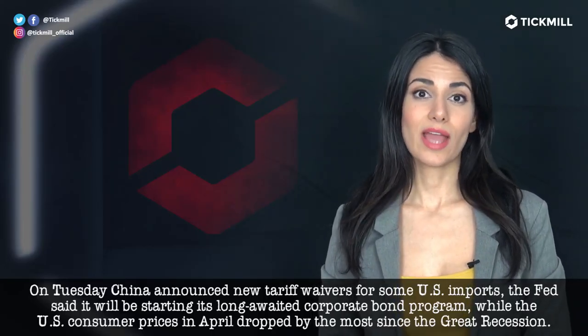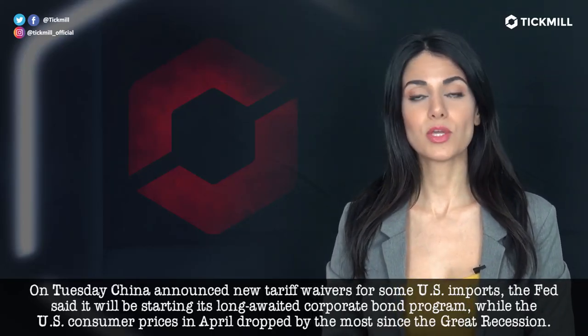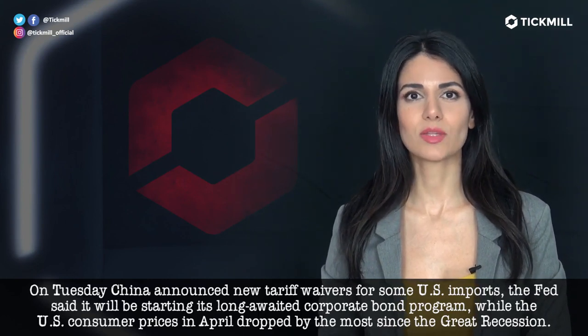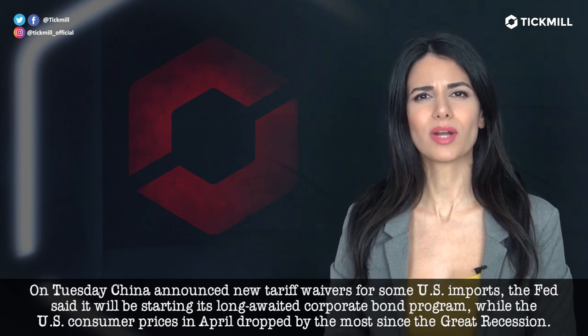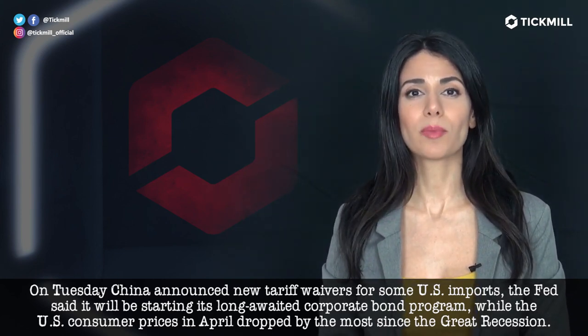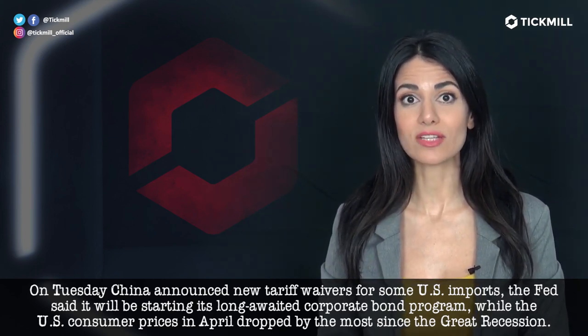On Tuesday, China announced new tariff waivers for some U.S. imports. The Fed said it will be starting its long-awaited corporate bond program, while U.S. consumer prices in April dropped by the most since the Great Recession.